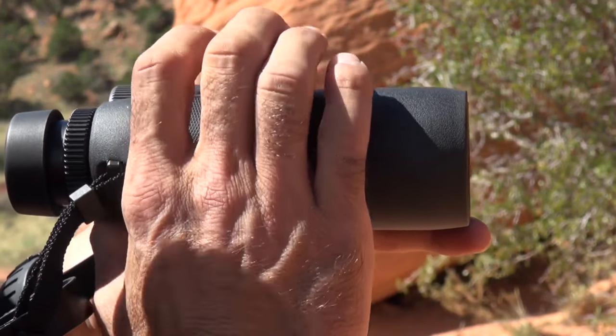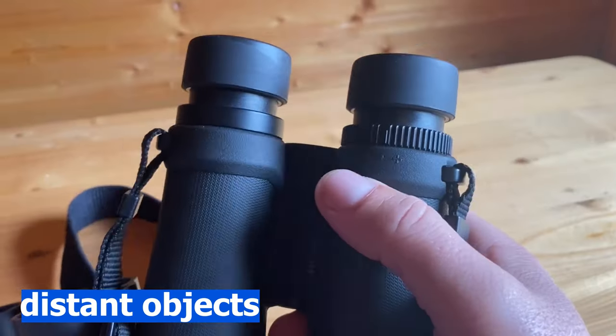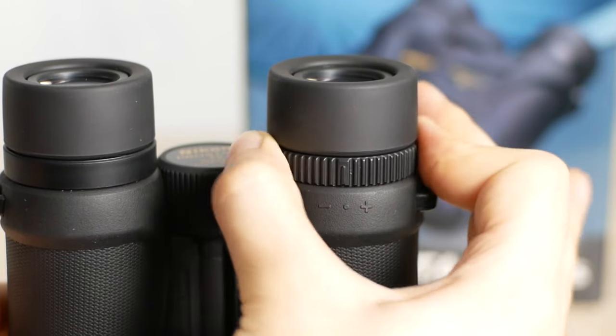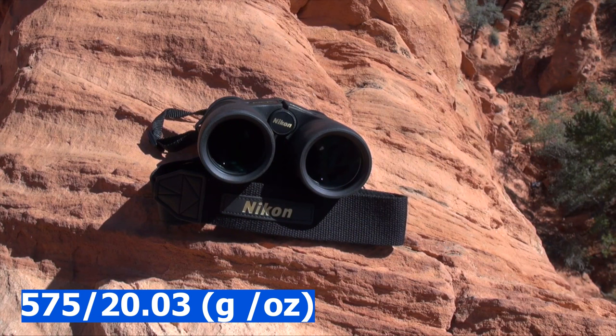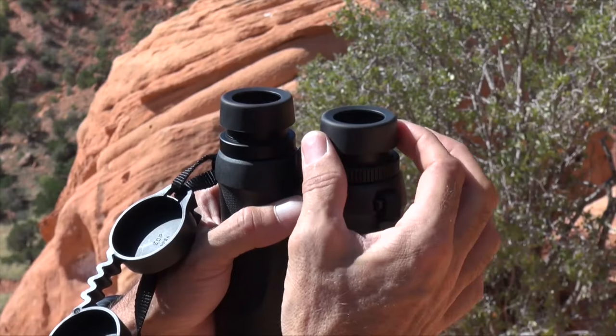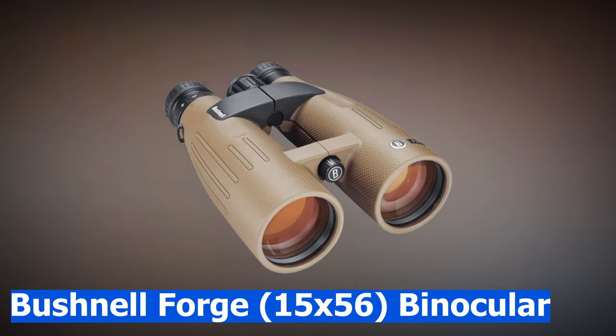Their objective lens diameter delivers a broad range of view suitable to gaze at long-distant objects with no negative impact on your eyes. Nikon Prostaff 3S binoculars have a magnification of 10x and an objective lens diameter of 42mm.